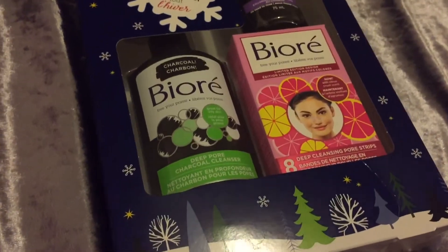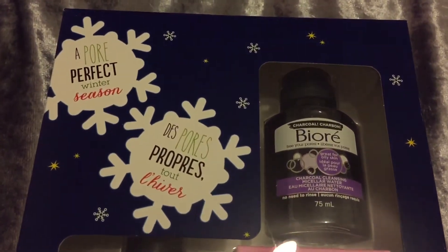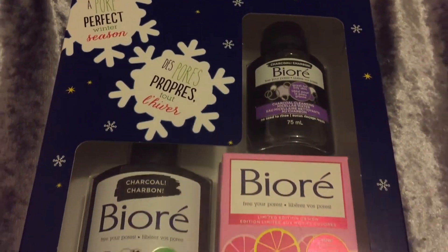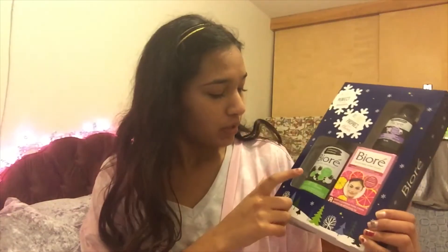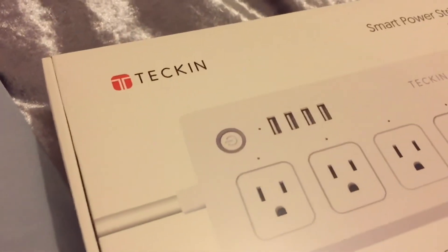I got a Biore set as well — I'm trying to switch up my skincare to see if I can clear up my skin more. I'm really excited: it has the pore strips, the charcoal cleanser, and a micellar water. Then I got this smart power strip and I really liked it because it has a USB port so you don't have to use the Apple cube.